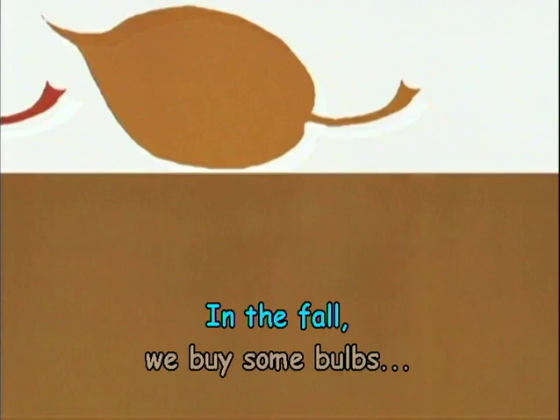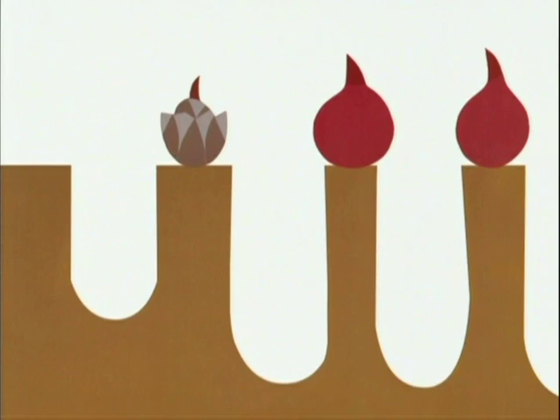I plant a rainbow. In the fall, we buy some bulbs and plant them in the ground.